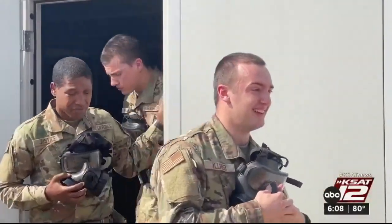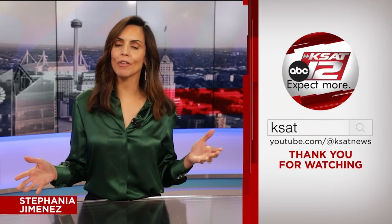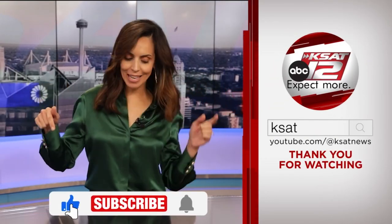Reporting, Jonathan Cotto, KSAT 12 News. Keep up to date with all of San Antonio's top news, weather, and so much more by clicking the like and subscribe buttons below. And once again, thanks for watching KSAT.